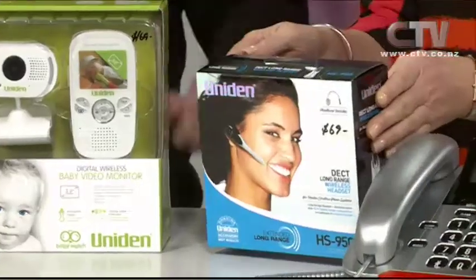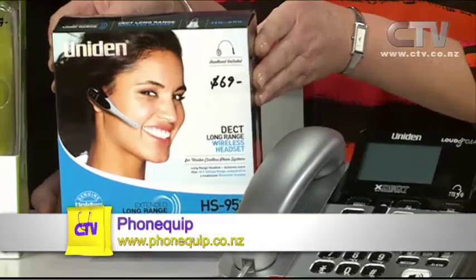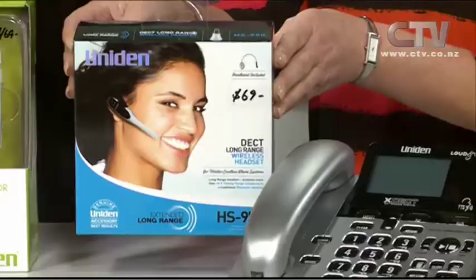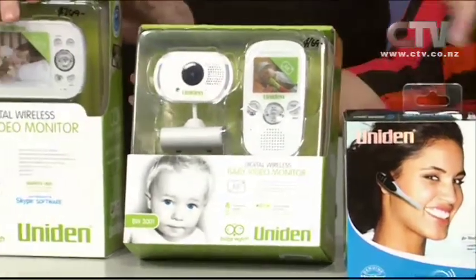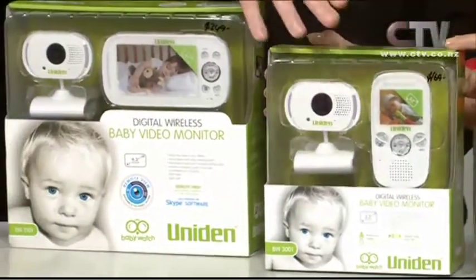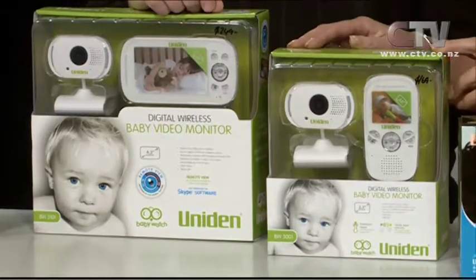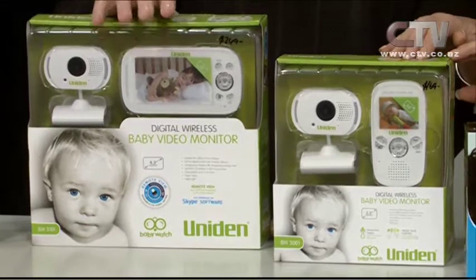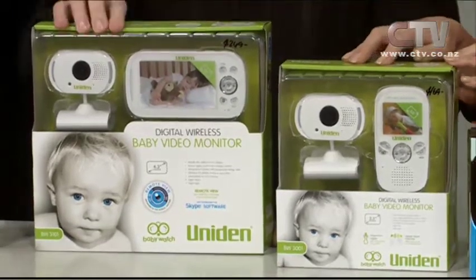They also have wireless headsets for hands-free multitasking, with headsets that fit quite a few of their phones. It's baby season, so they've got a range of wireless baby monitors — a camera watches the baby while you carry a small device around to see and hear what's happening. They have about four or five different versions of baby monitors including a bigger screen version.